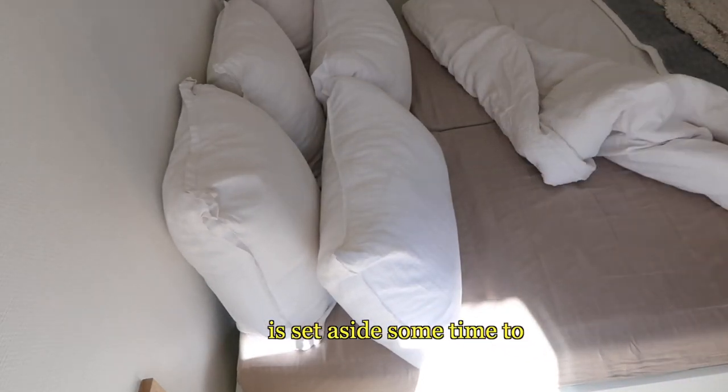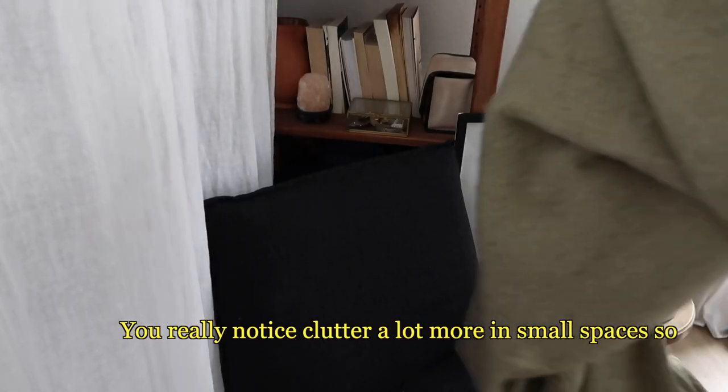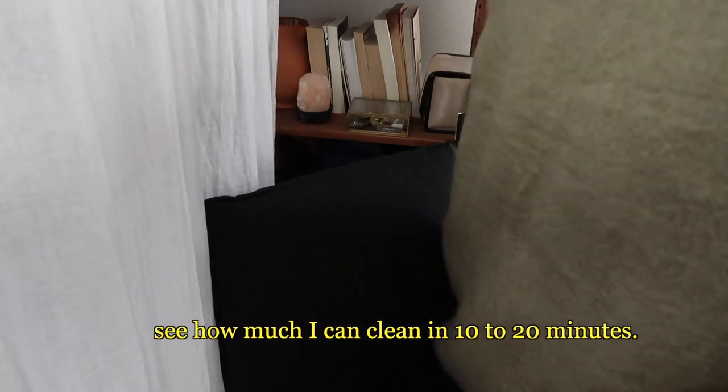Second is to set aside some time to declutter your space. You really notice clutter a lot more in small spaces, so I like to set a timer sometimes and see how much I can clean in 10 to 20 minutes.